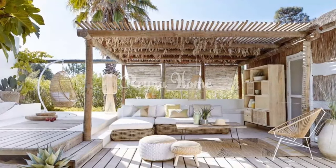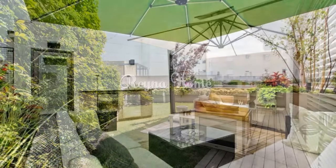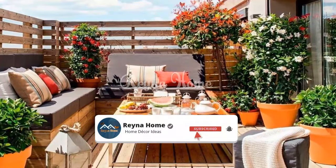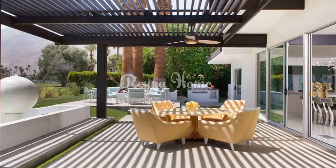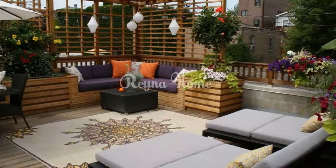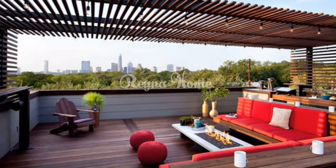Timeless elegance: elevating outdoor living with elegant terrace and patio designs. An elegant terrace or patio serves as an extension of your home, offering a space where style meets the outdoors — a canvas for creativity where you can craft an environment that seamlessly blends comfort, functionality, and sophistication. Neutral colors are a timeless choice that complements various styles and creates a sense of visual spaciousness, harmonizing beautifully with greenery and flowers.